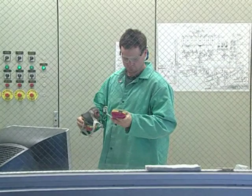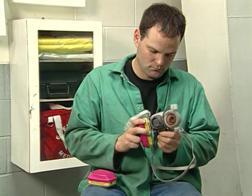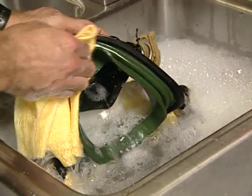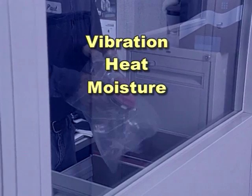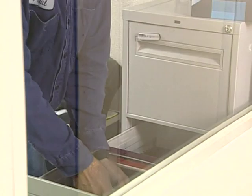To care for your respirator and keep it functioning properly, it is important to clean it regularly. For a respirator that you use exclusively, cleaning after each day's use helps ensure that contaminants that can penetrate the skin are removed. Respirators used by more than one worker must be cleaned and disinfected after each use. The proper cleaning procedure can vary depending on the nature of the airborne hazard; follow the procedure recommended in your facility's respiratory protection plan. When storing the respirator, place it in a sealable plastic bag and keep it away from vibration, heat, moisture, extreme cold, or damaging chemicals.